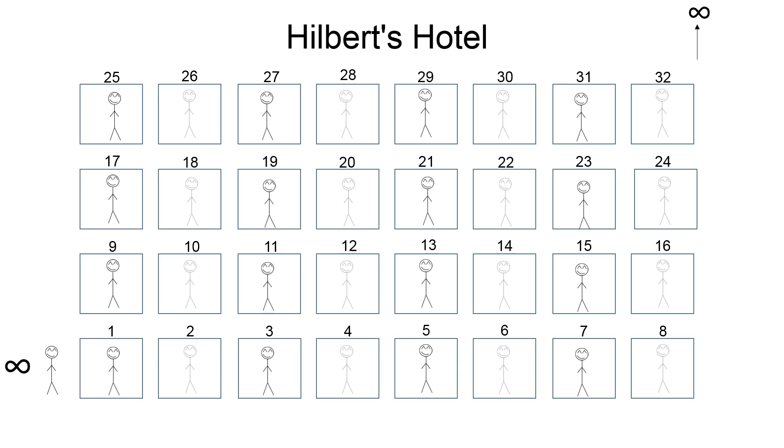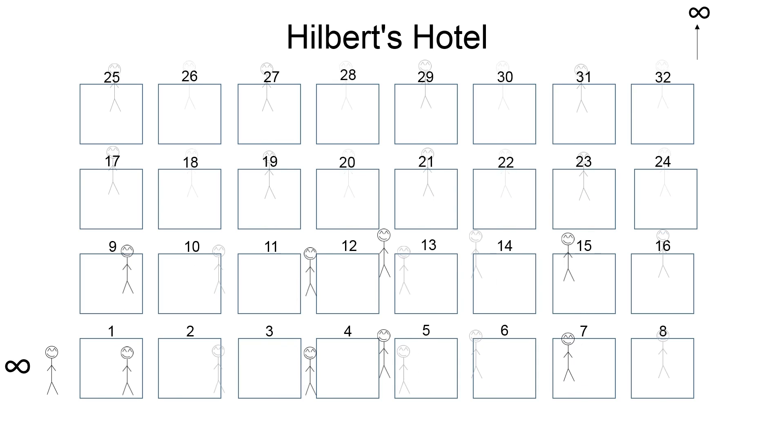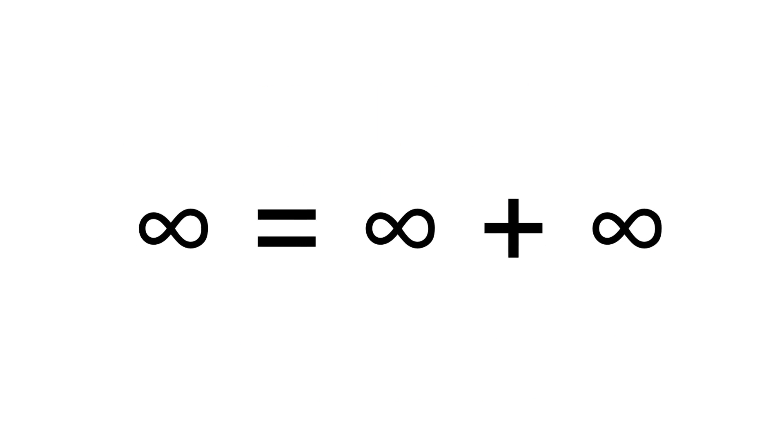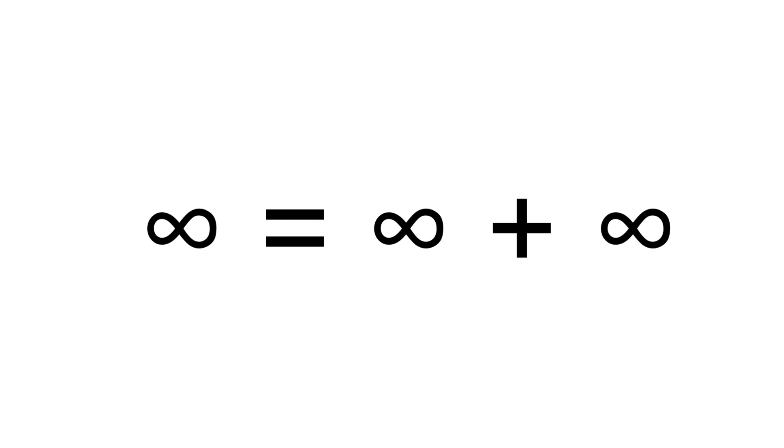Let's say that an infinite number of guests show up and would like to check in. Do you tell them it's fully booked? No! Your hotel is very special. You tell the guest in room one to move to room two, room two to move to room four, room three to move to room six, room four to move to room eight — and you keep doing this throughout the entirety of the hotel. Now you have an infinite number of empty rooms, and you can accommodate an infinite number of new guests. That means infinity plus infinity equals infinity.